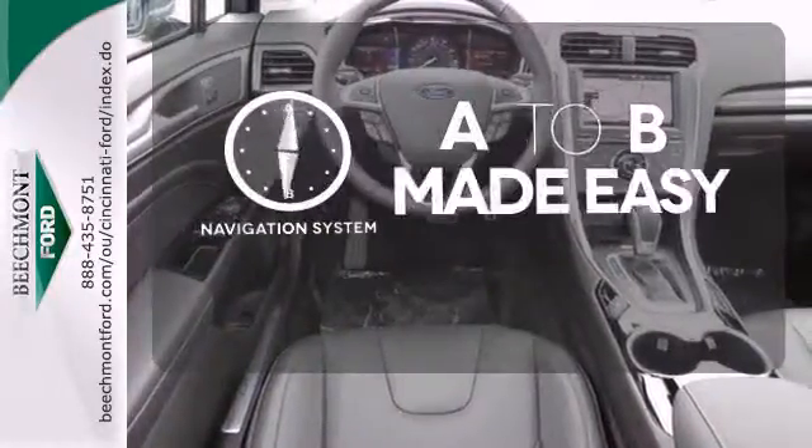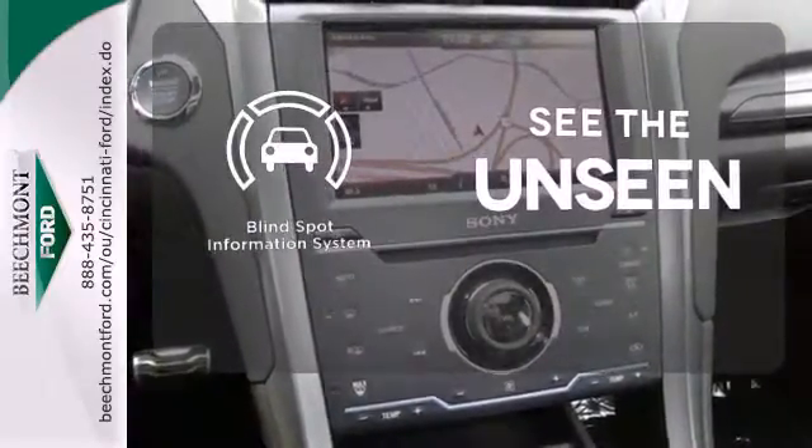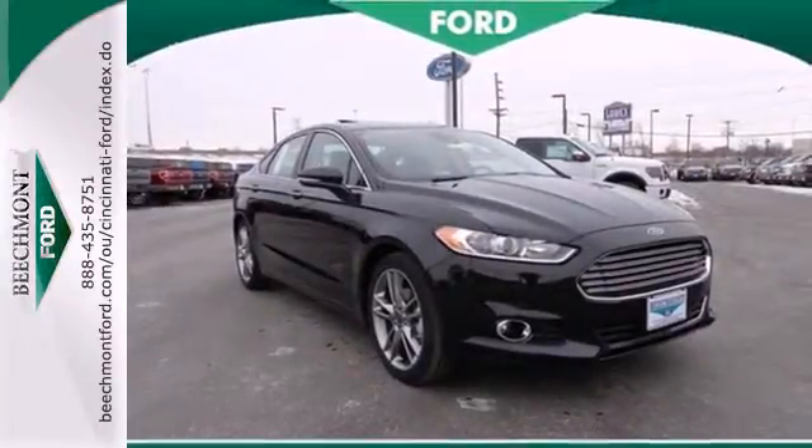Never feel lost again with the navigation system. Negotiating traffic has never been easier thanks to the blind spot indicator. You'll want to keep both hands on the heated steering wheel. You can't go wrong with this Fusion. Check it out today.